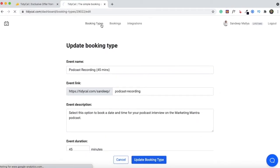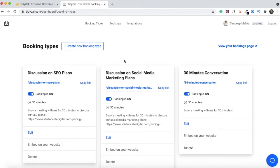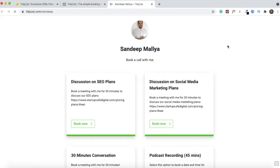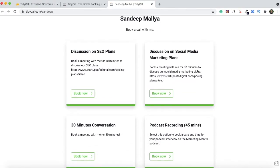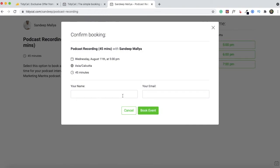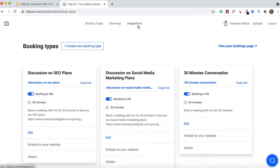The booking type will be updated and all your booking types will be available on this page. At any time you can hit the edit button to change whatever you'd like. You also have the option to embed any of the booking types on your website — just copy the embed code and paste it on the page where you'd like the calendar visible. This is how your bookings page will eventually look. In my case I have four booking types. When someone clicks 'Book Now' they can view my calendar, pick a specific day and time, and book a meeting by entering their name and email address.